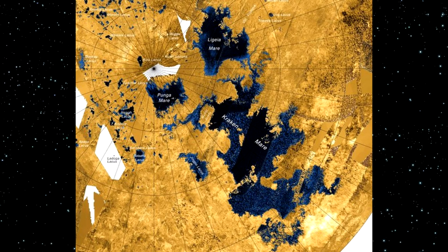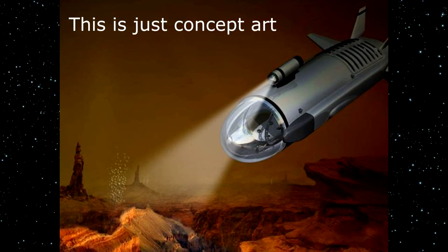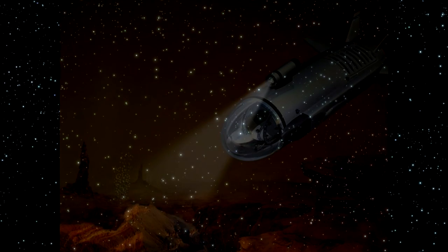However, as of 2014, the mission was still only a concept. The vehicle, or the Titan submarine, does not have a design, which means it could be a while until the depths of Kraken Mare are explored. Other planned missions to Titan include air balloons to collect data from the atmosphere, as well as drones to fly above the surface.